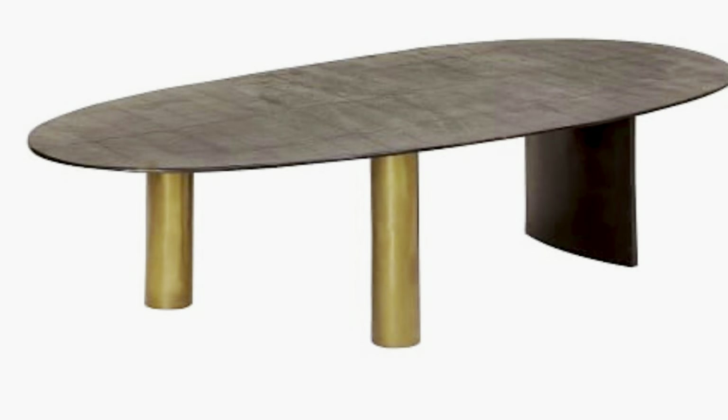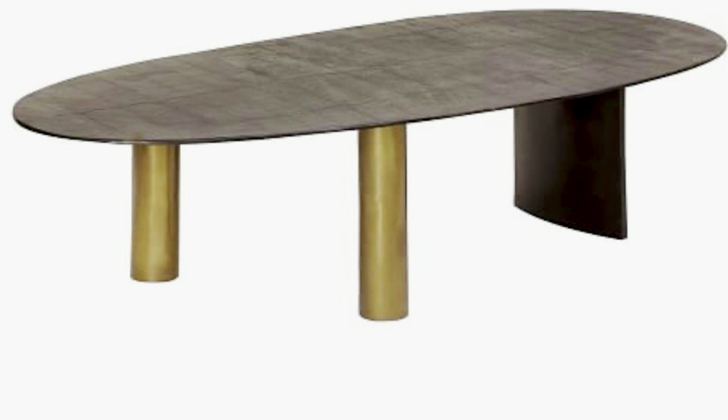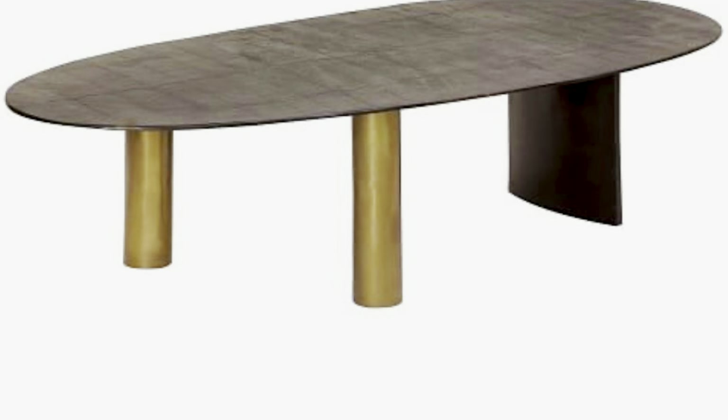If you're into the industrial look — like if you lived in New York — I think this coffee table is absolutely perfect for you. Let me introduce you to the Aluminum Flat Leg Coffee Table from West Elm, and it will only set you back $1,049.